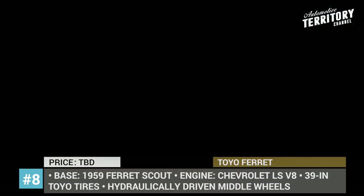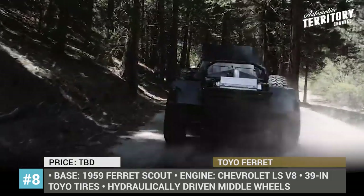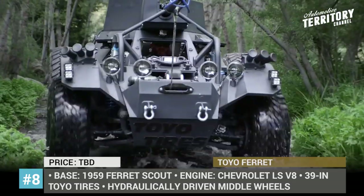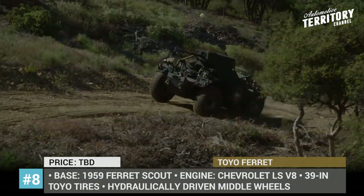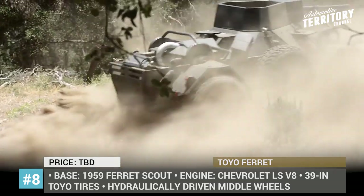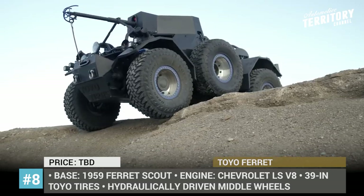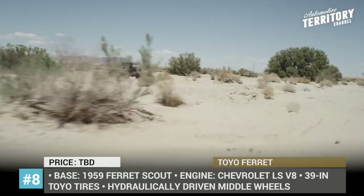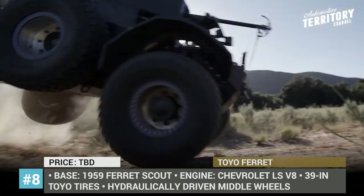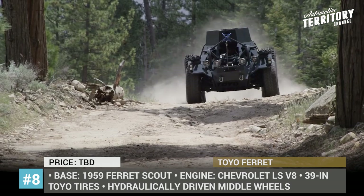Toyo Ferret. This is a hybrid between a tank and an ATV, based on the Ferret Scout reconnaissance vehicle that was heavily revised by Action Vehicles Engineering with Toyota tires. Along with a new name, the 1959 model receives much-improved off-road capabilities and a stronger powertrain. It keeps the same armored body but boasts an enhanced chassis with King shocks and plenty of ground clearance, plus 6 new wheels wrapped in 39-inch Toyota tires, with the middle ones being hydraulically driven. Instead of the old 130 hp Rolls-Royce engine, the Toyo Ferret comes equipped with a more powerful Chevrolet LS V8. It is also now capable of pulling itself out of a ditch using its power take-off winch and a custom-built grappling hook launcher.